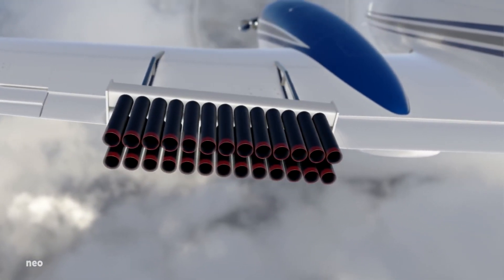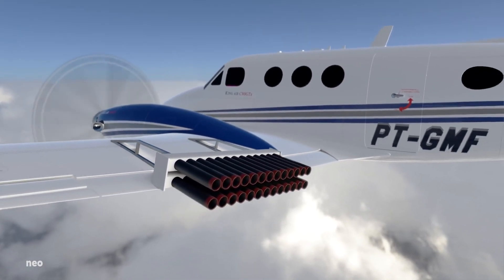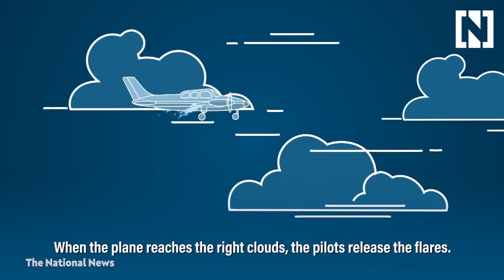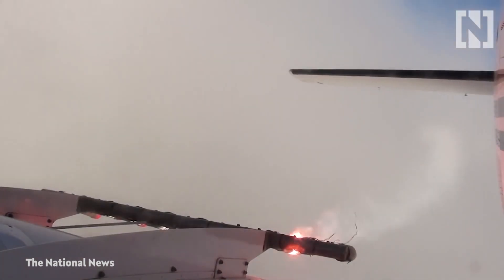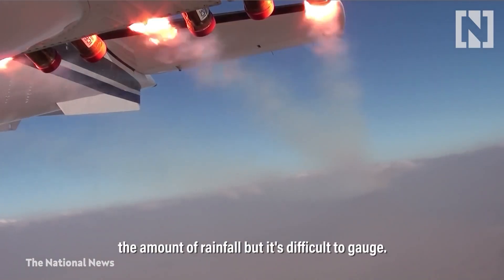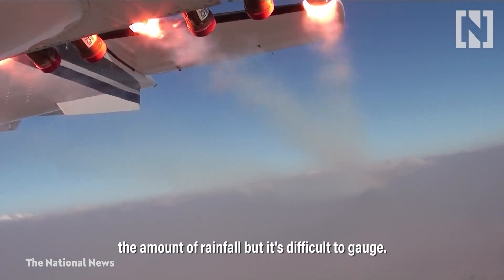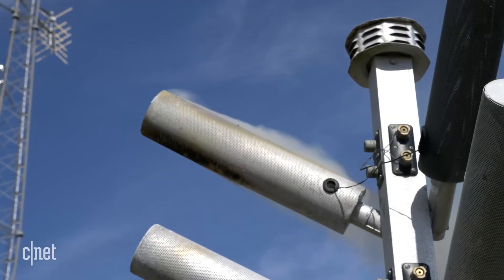The most popular method is to inject chemicals into and around existing clouds, through chemical reactions or by producing crystalline ice nuclei around which water droplets can form and concentrate. These substances increase the rate of condensation. Airplanes, rockets, and even ground generators can be used to deliver these salts and chemicals.